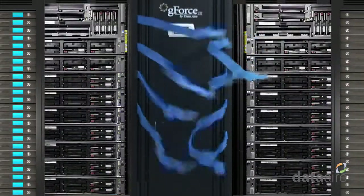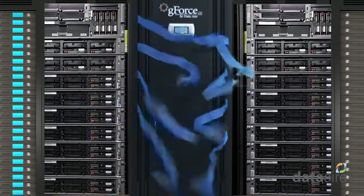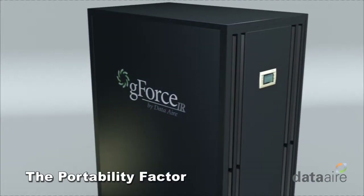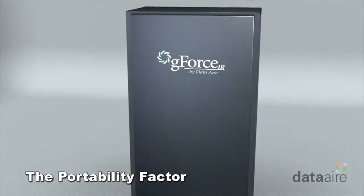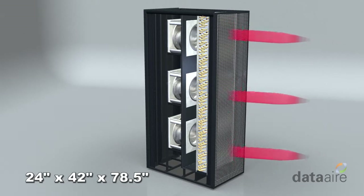Of course, you can always place the GeForce IR across from the high density rack for direct cooling. The GeForce IR is incredibly portable and fits almost anywhere you need it, with a width of only 24 inches, depth of 42 inches, and height of 78 and a half inches.